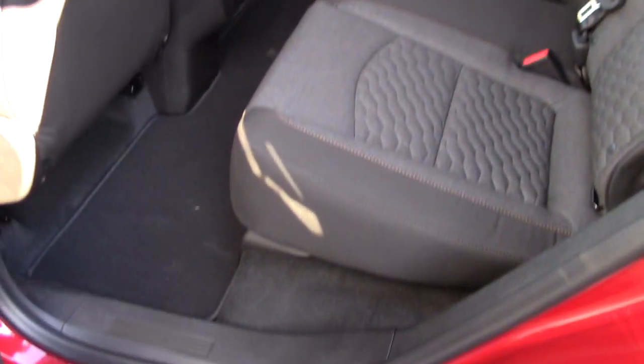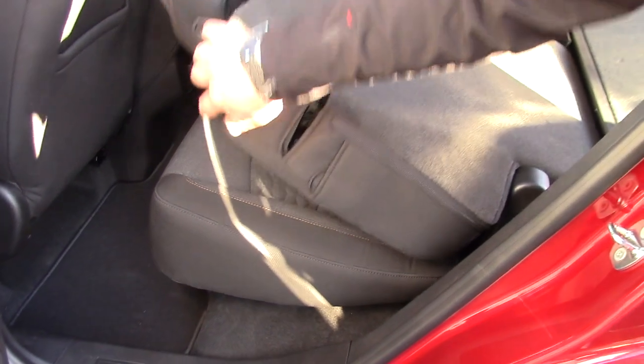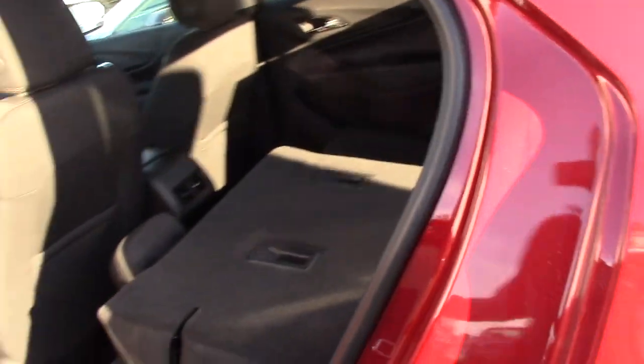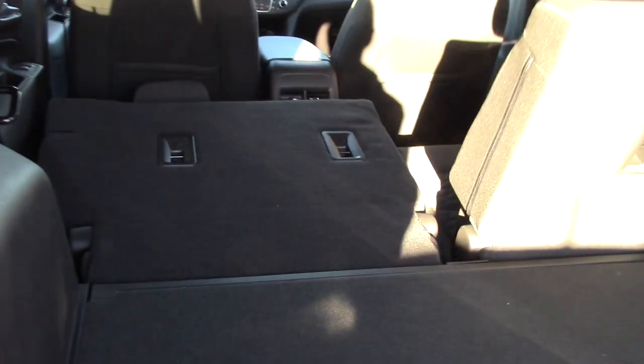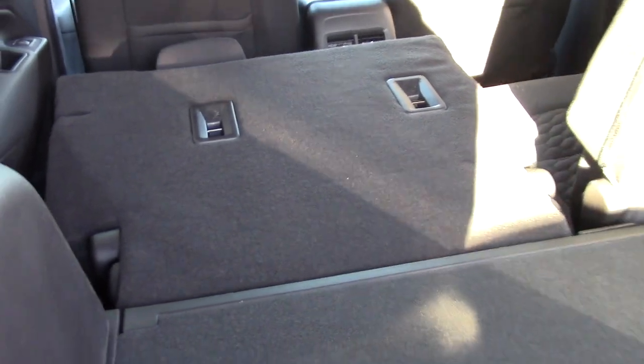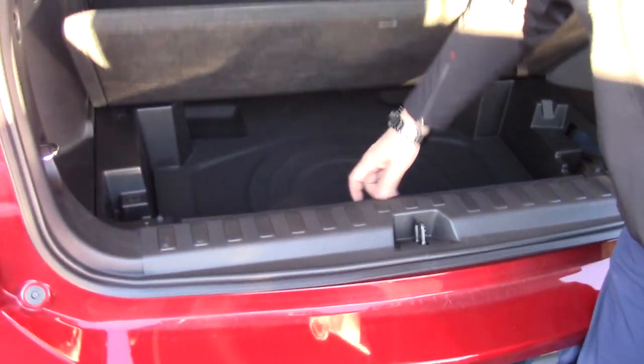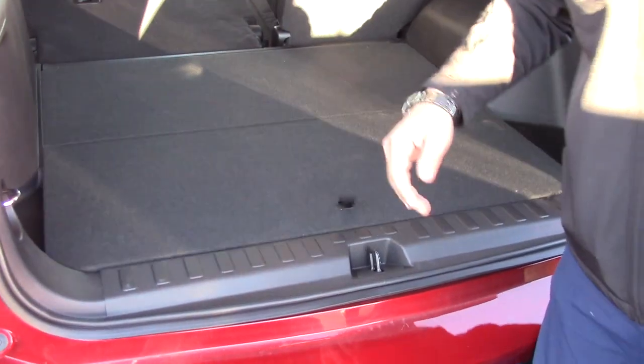You used to be able to slide these seats back and forth — they did away with that, and I'll show you why. Now you can see as you let that down, the seat does slide forward. But if you come back here you'll see that it's completely flat, whereas before in the old model there used to be a big gap here. So they really did a good job with that. You have plenty of room back here and your spare tire is right underneath there, very easy to access.